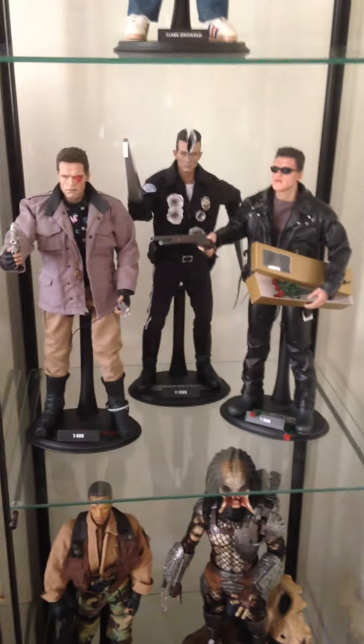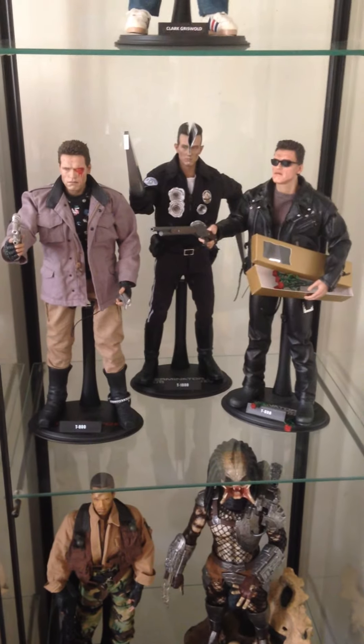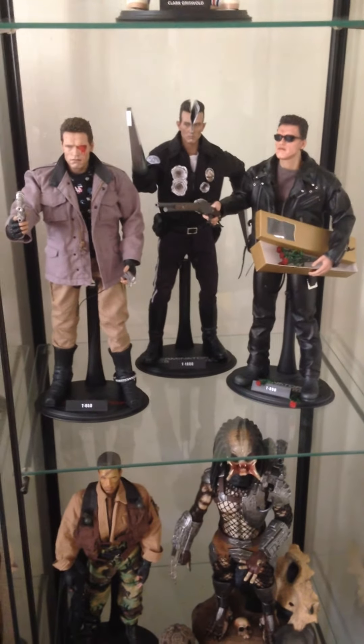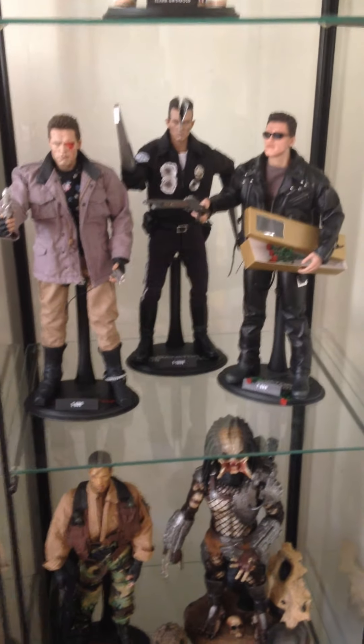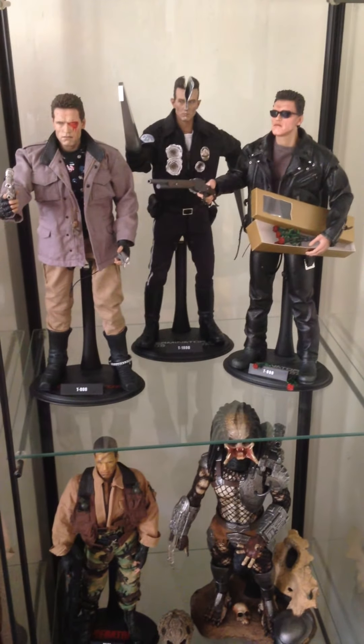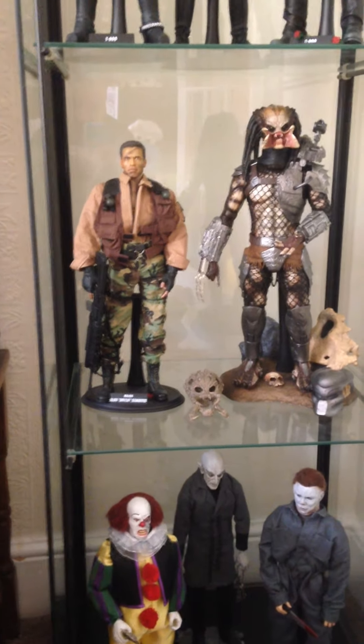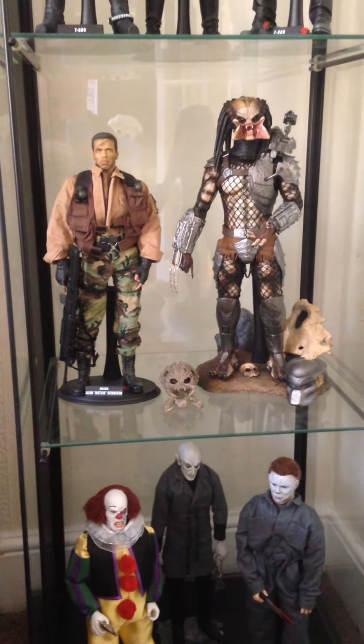My Concept Top Toys Terminator shelf — love these guys. These three still are the number one figures to own in that line for me, the originals and the best as far as I'm concerned. Then we've got my custom Hot Toys Dutch and the classic Predator exclusive.